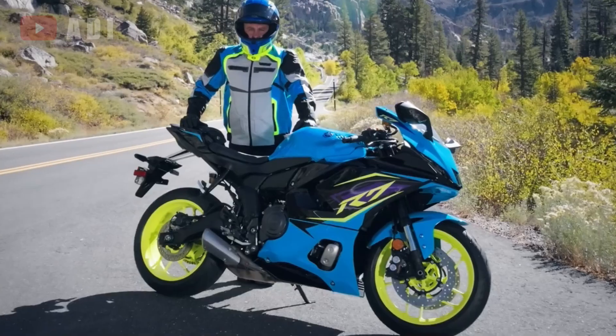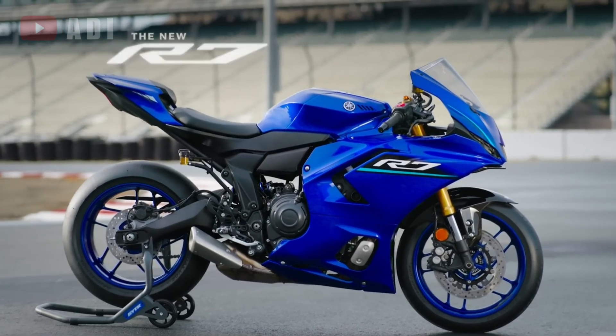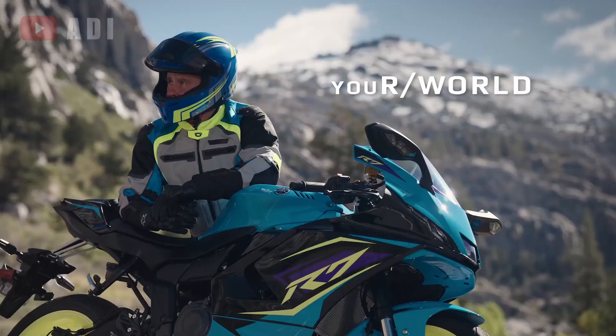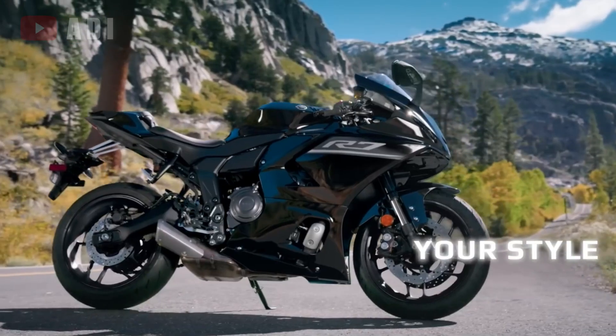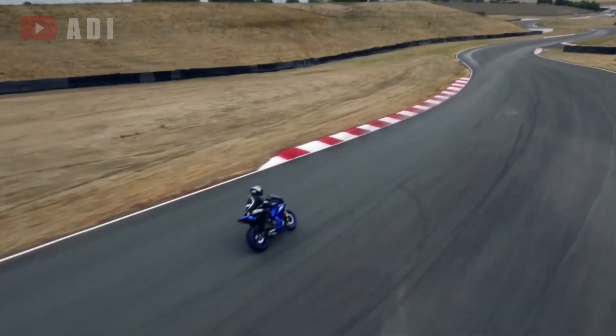Altogether, the updated YZF-R7 combines sharper styling, enhanced handling, and a comprehensive electronic suite, making it a far more capable and refined middleweight sport bike without losing the approachable nature that made it a favorite among riders.